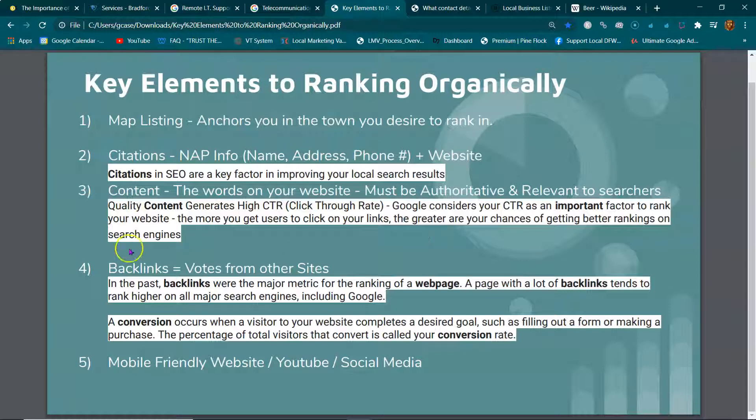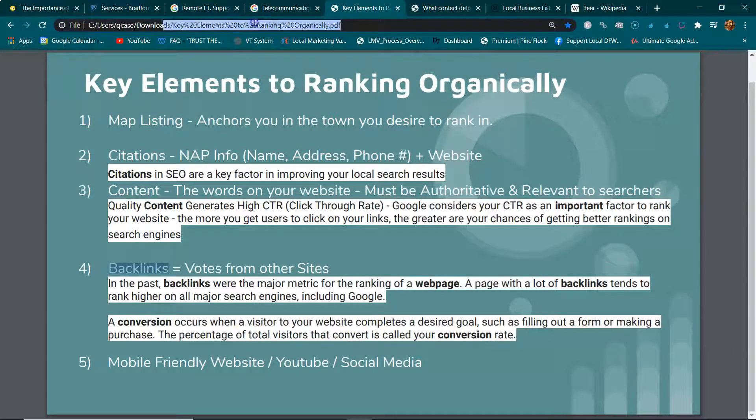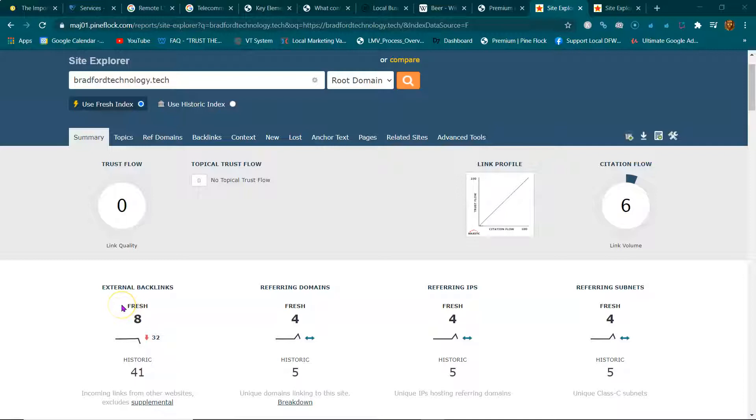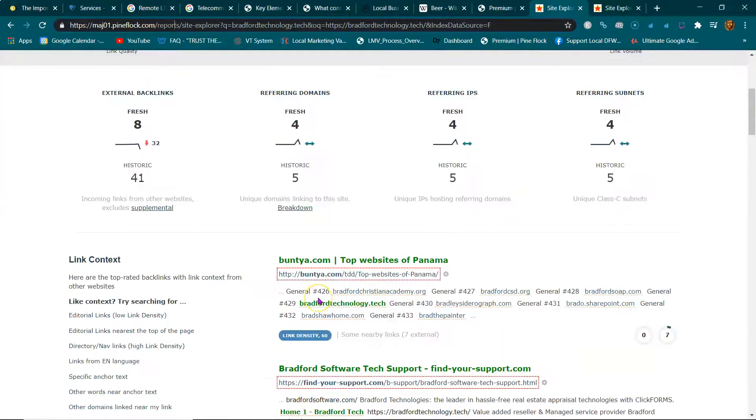After content comes backlinks — this is the juice that pushes anything you have online. Everything you have online has a URL, and you can push juice to those URLs to make them rank. For example, if you have an Etsy store, your Etsy URL is something like etsy slash your store name — you backlink to that URL.